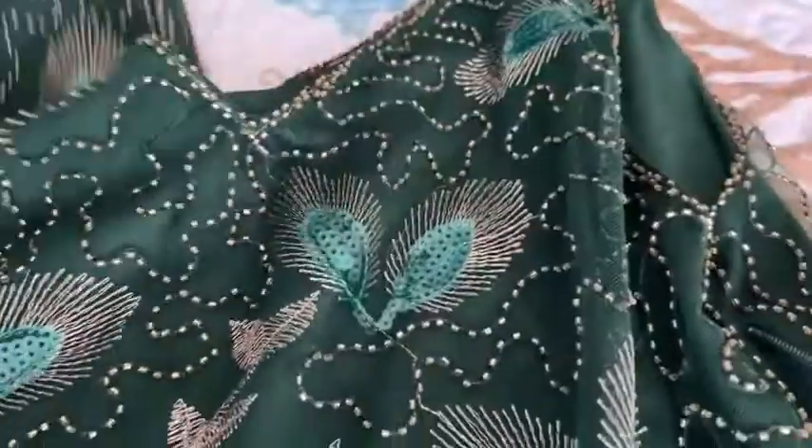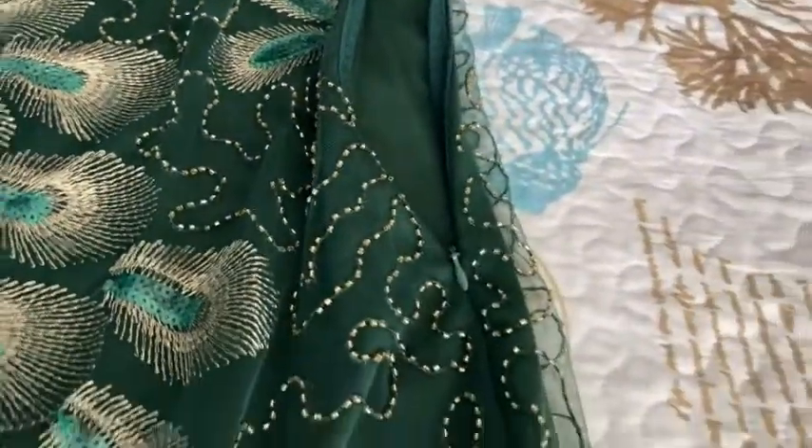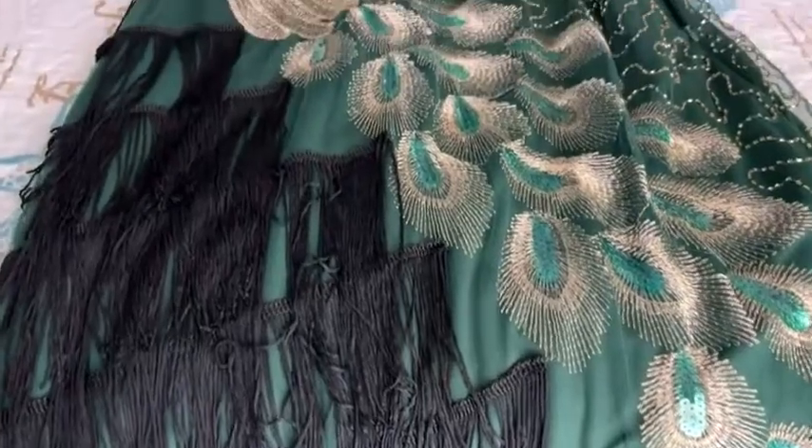It's exquisite — look at the work, all the little details all along the edges, the beads, the sequins. It's really stunning. It has a side zipper so you can get in and out, but it's not bulky — it hides really well when you're wearing the dress.